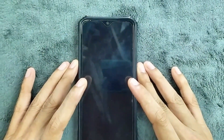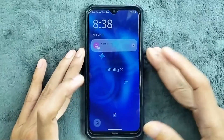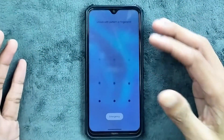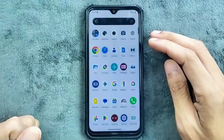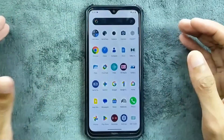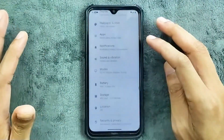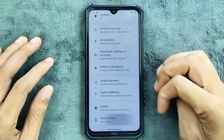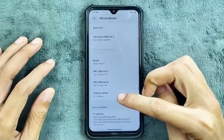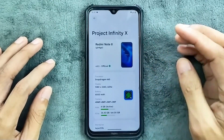Hey guys, welcome back to another follow-up video of Infinity X ROM for Redmi Note 8. Recently we are not getting any new custom ROM for this device, and I have been using this build for a few days now. It is working well — the UI and the performance is pretty much similar to the older build, so I did not find anything new here. But anyway, as we always do, about phone and Android version.